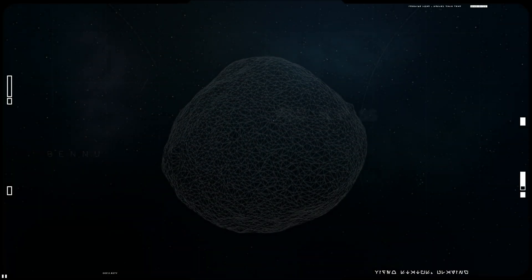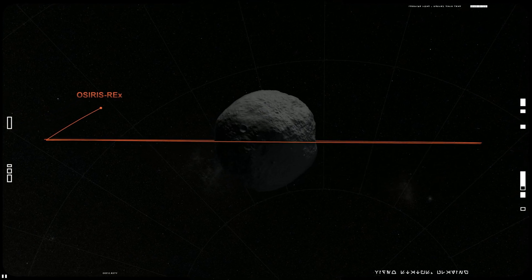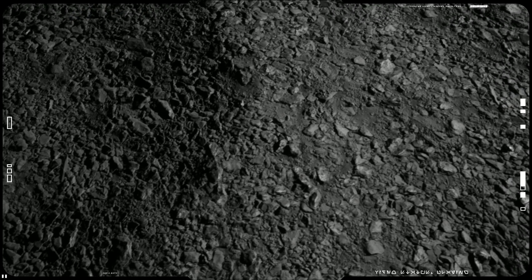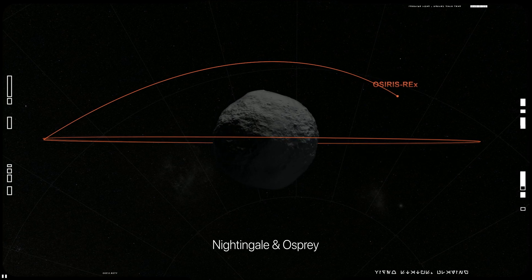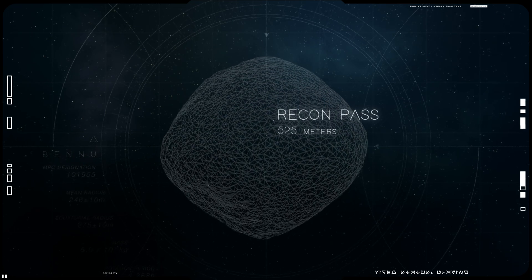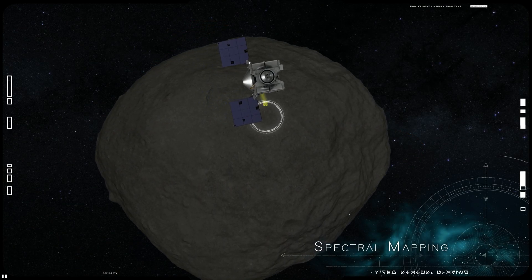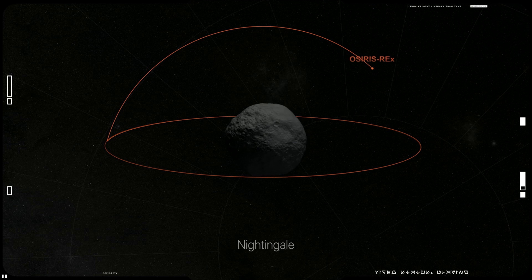In mid-2019, OSIRIS-REx began its reconnaissance phase. It broke orbit and flew over four candidate sample sites at 225 meters, taking high-resolution images. Flying at such close proximity revealed large pebbles that could pose a hazard during sample collection. Mission planners used this information to select the two best sites for additional inspection: Nightingale and Osprey. At a range of 525 meters, OSIRIS-REx flew over the two final candidate sites, spectrally mapping the surface to reveal its chemical composition, helping mission planners determine the most valuable site for collecting the sample.